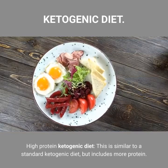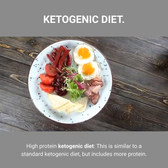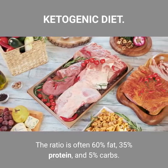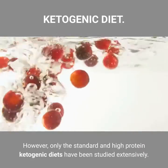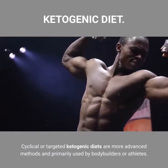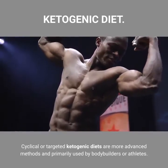The High Protein Ketogenic Diet is similar to a standard ketogenic diet but includes more protein. The ratio is often 60% fat, 35% protein, and 5% carbs. However, only the standard and high protein ketogenic diets have been studied extensively. Cyclical or targeted ketogenic diets are more advanced methods, primarily used by bodybuilders or athletes.